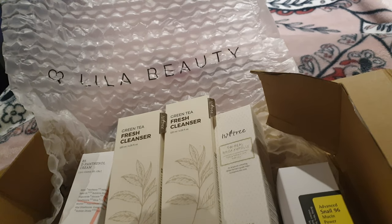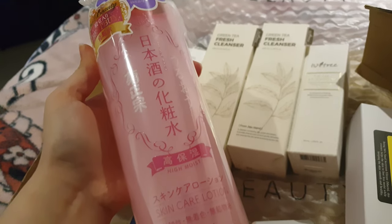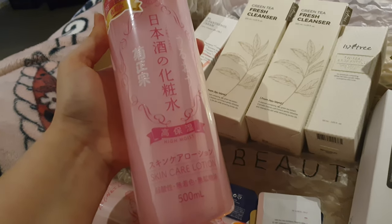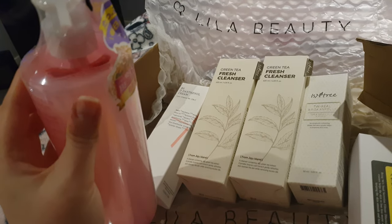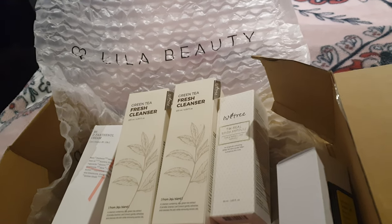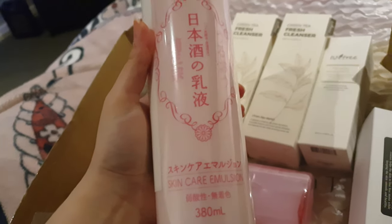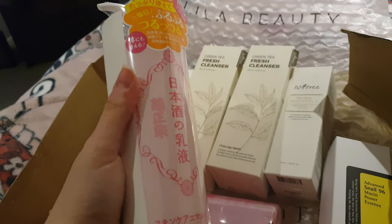So the first thing I got is this Kiku Masamune Lotion — I don't know how to pronounce it. I'm gonna use this mainly for my hair, to be honest. And then I got another Kiku Masamune — this one's an emulsion, so I was gonna use that for my body.